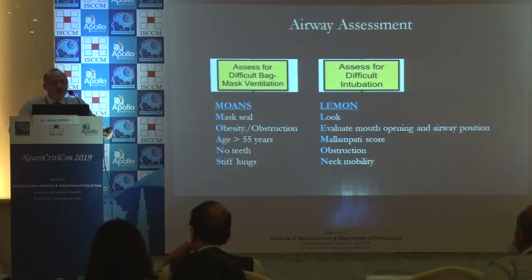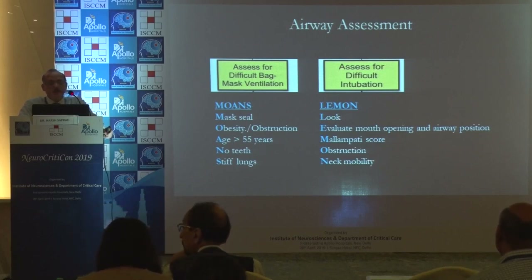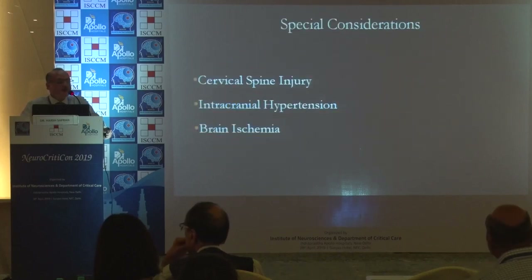For bag mask ventilation, the seal of the mask needs to be good. Factors like obesity, age, teeth, and stiff lungs matter. Evaluate mouth opening, Mallampati scoring, obstruction, and neck mobility. Patients may have cervical collars or cervical spine injuries, intracranial hypertension, or brain ischemia.